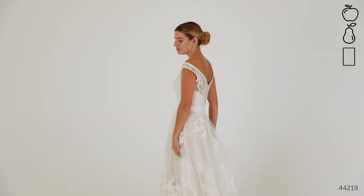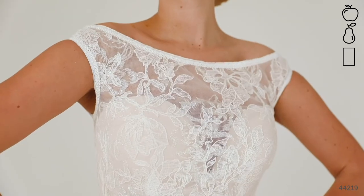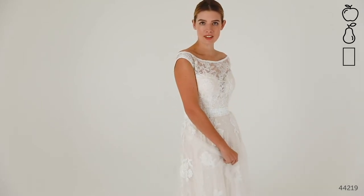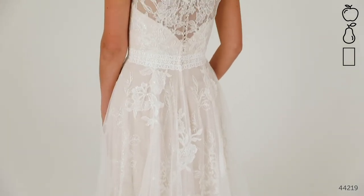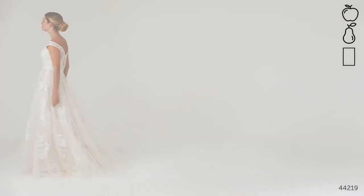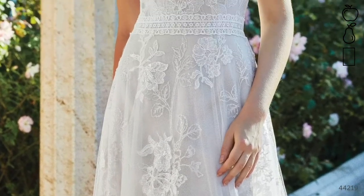Style 44219 is a romantic chapel length A-line gown with an off-the-shoulder illusion Sabrina neckline. Blending floral glitter and feminine lace embroidery, the bodice has been finished with delicate lace trims and a wider row of embroidered lace highlights the natural waist perfectly. For a slightly unconventional style that's also great on all body shapes, this dress is glamorous, glitzy and unexpected. The magic in this dress is the distinctive floral glitter fabric, which calls for an equally glittery pair of wedding shoes.